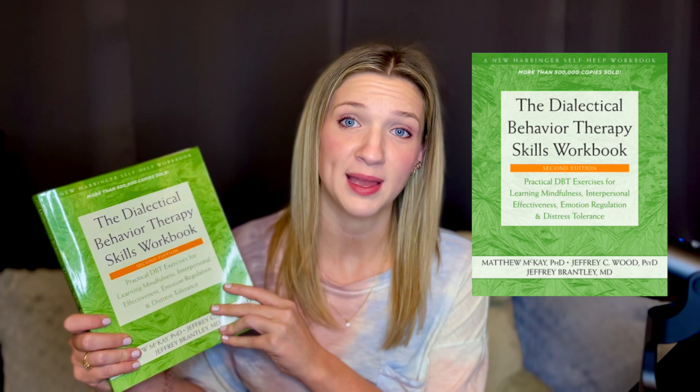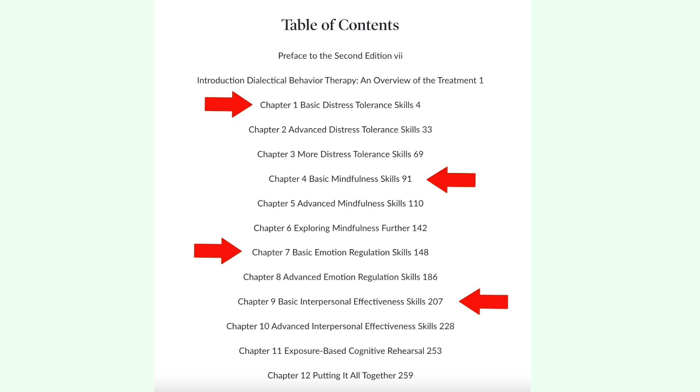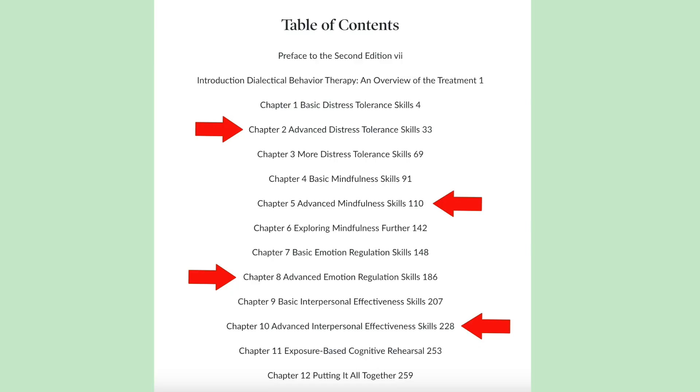First up is a classic that I've mentioned before and that you may already be familiar with: the Dialectical Behavior Therapy Skills Workbook. This one's been around for a while, and doctors often recommend it because people find it incredibly helpful. This is where I first started learning about DBT. As I mentioned in my last video, DBT skills are broken down into four categories: distress tolerance, mindfulness, emotion regulation, and interpersonal effectiveness. This book is organized by these categories. Each has a basic skills chapter, which teaches the main concepts and how to start developing the skill, and then an advanced chapter, which takes you through the remaining steps. Distress tolerance and mindfulness both have a bonus chapter that takes those skills even further.